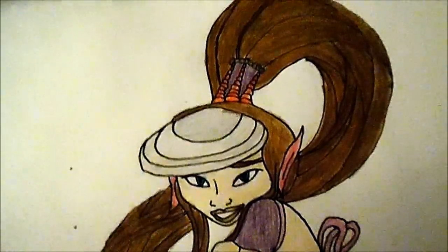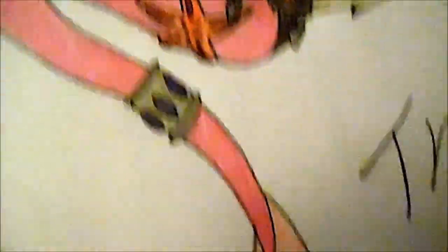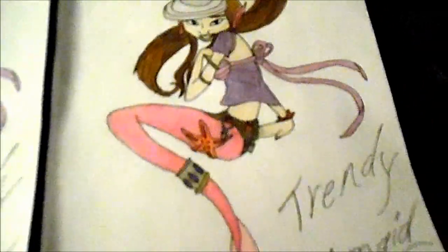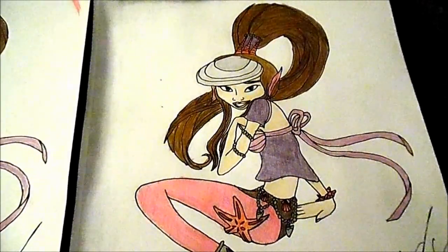I didn't use much in the way of shading or lighting or anything — that's because I'm going to do all of that on the professional level. This is just a sample. So when we are ready to get that done, it will be pretty good, I think.